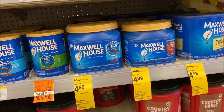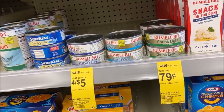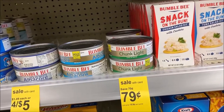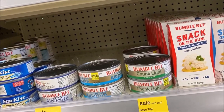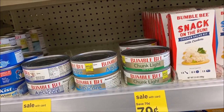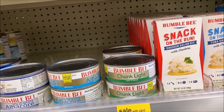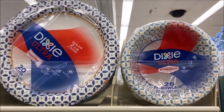Maxwell House coffee — the big 30-ounce — is $4.99, definitely worth mentioning. Right now canned meat is really hard to find and getting more scarce. Bumble Bee chunk light tuna is $0.79 per can — I think it's a 5-ounce. If you bought ten, that would be $7.90. For comparison, StarKist at a major wholesale club has a 10-pack for $9.28, so the Bumble Bee at $7.90 for ten is still less.